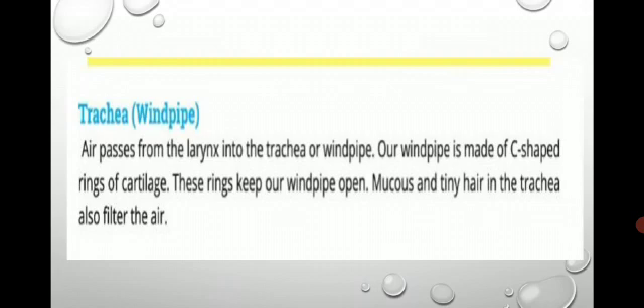Air passes from the larynx into the trachea, or windpipe. Our windpipe is C-shaped — the shape of the English letter C. They are made of rings of cartilage. Cartilage is a flexible body tissue in the human body. It is not a solid bone, but a firm yet flexible material.